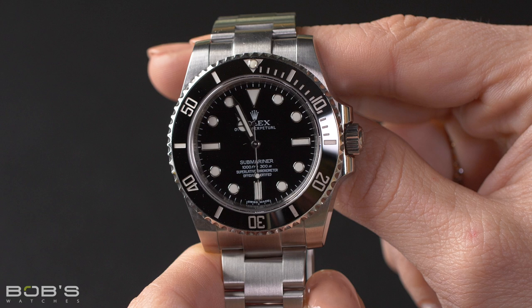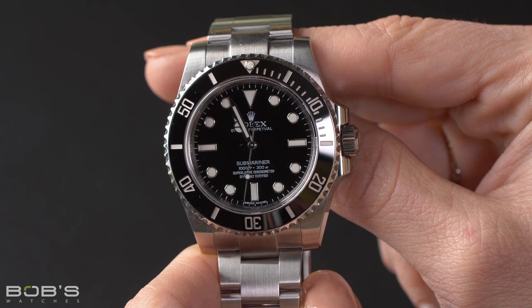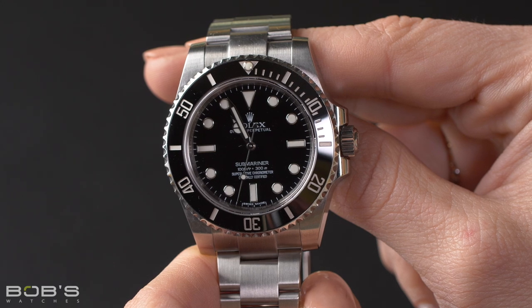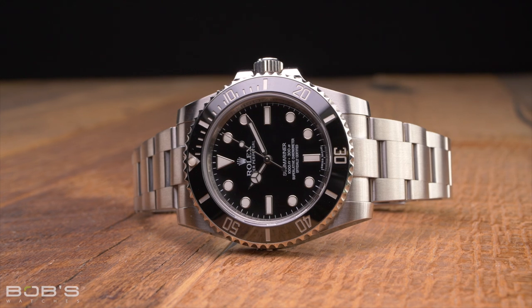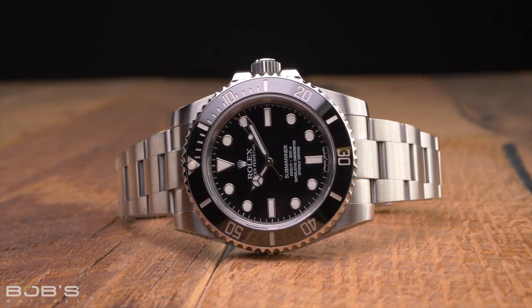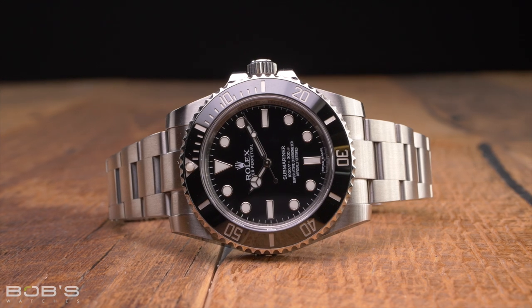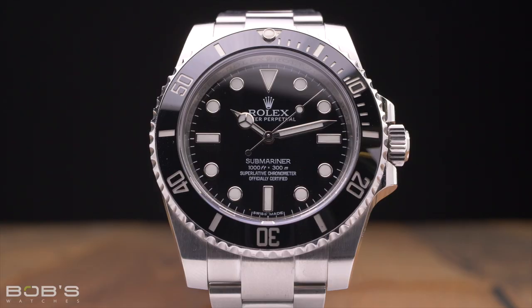First released in 2012 and remaining in production until 2020, the Reference 114060 was the first Nodate Submariner to be fitted with a bezel crafted from Rolex's proprietary Cerachrom ceramic material. Although it has the same 40mm case diameter as the previous generation of Submariner watches with aluminum bezels, the Reference 114060 features the brand's super case that has significantly thicker lugs and larger crown guards, making for a noticeably larger overall appearance on the wrist.